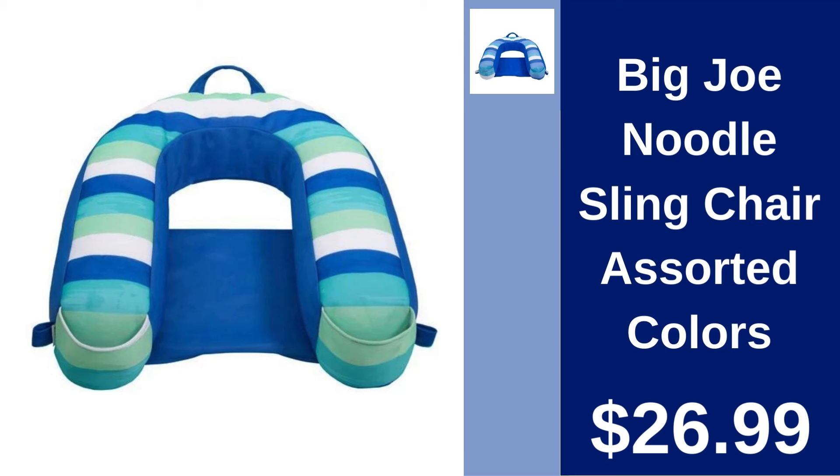Big Joe Noodle Sling Chair assorted colors $26.99. Lounge comfortably in this versatile noodle sling chair, available in assorted colors and perfect for any casual setting.